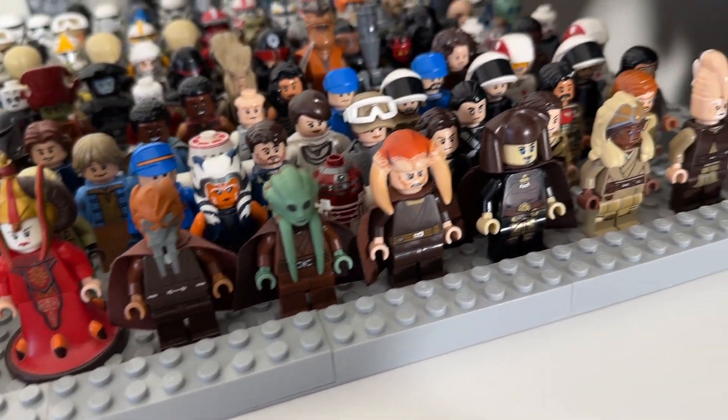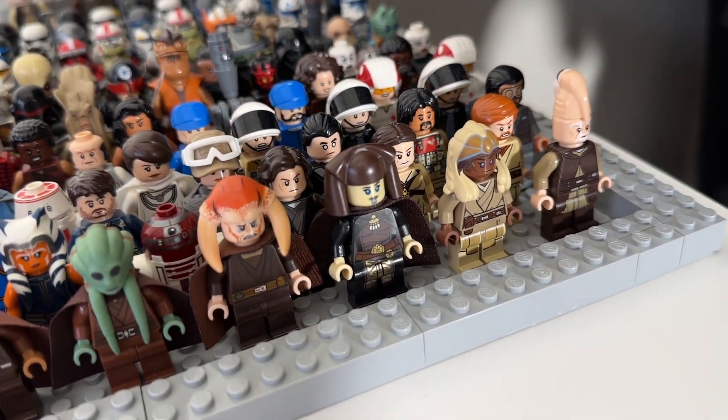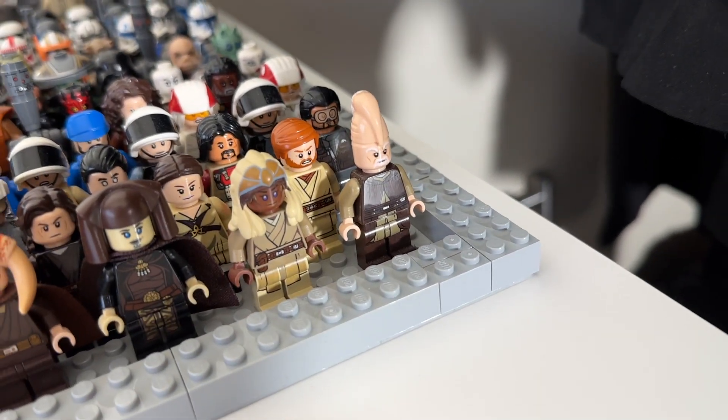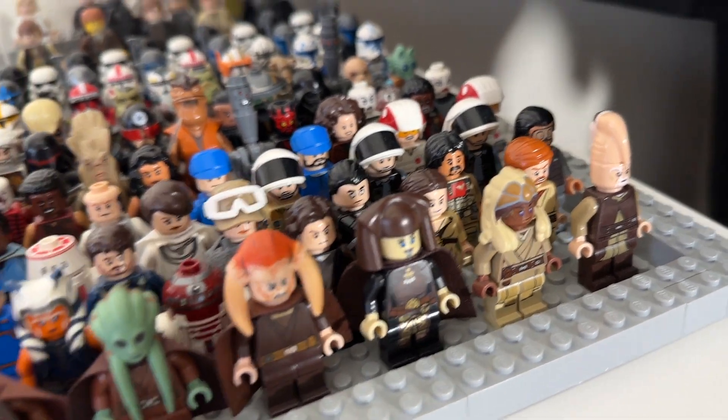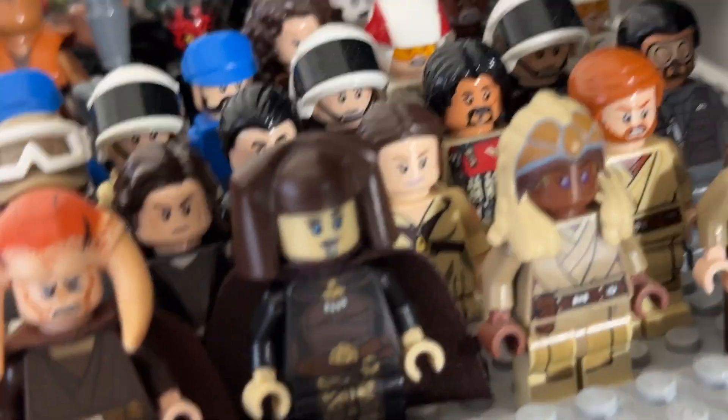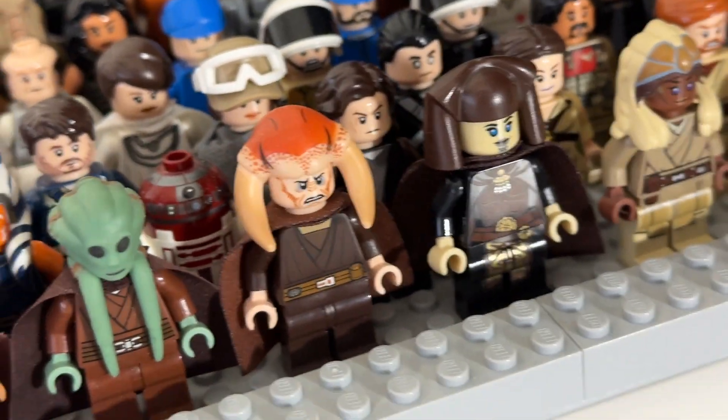We've got Plo Koon, Kit Fisto, Aayla Secura, Luminara Unduli, Stass Allie, Ki-Adi-Mundi, Obi-Wan Kenobi, Padmé — and this pregnant Padmé is actually a custom figure from Grandpa Clone Customs, so check them out.